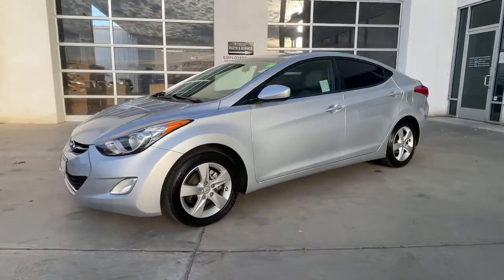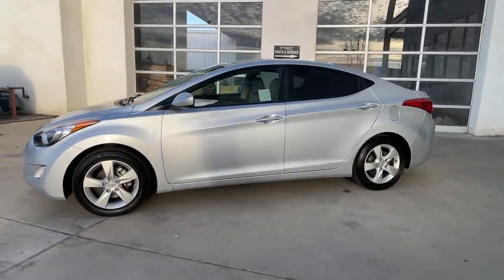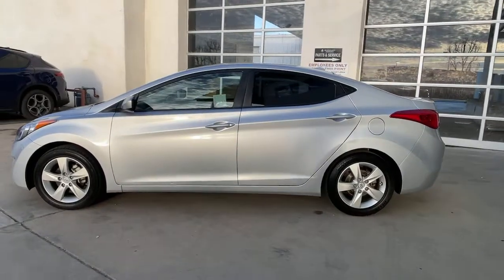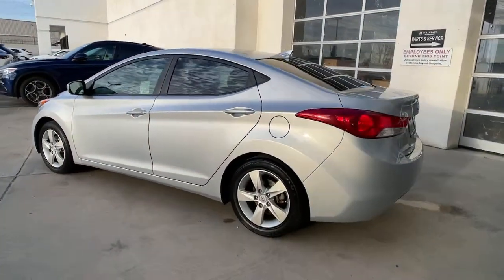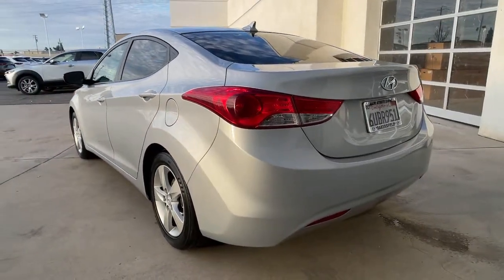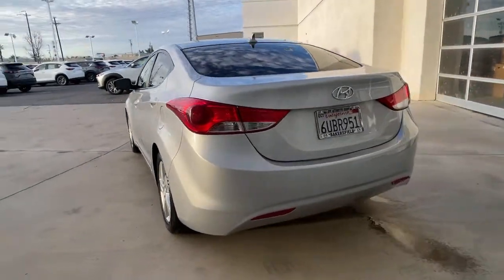Introducing the 2012 Hyundai Elantra. Start your day in smart style in this feature-packed Elantra. You'll love its ergonomic controls, standard rearview camera, refined ride, modern looks, and confidence-inspiring safety features.